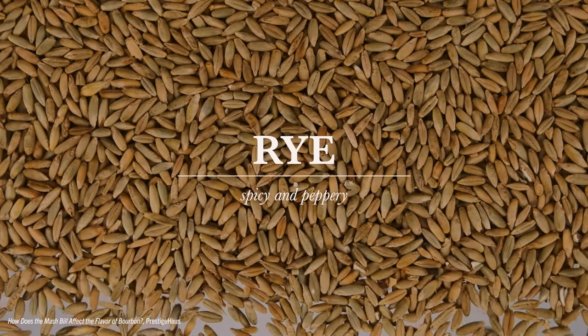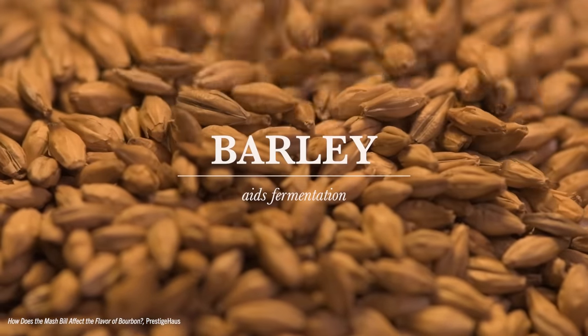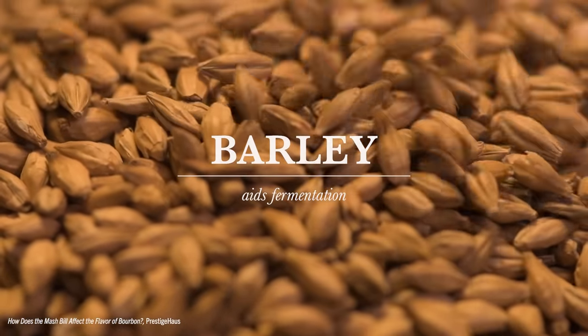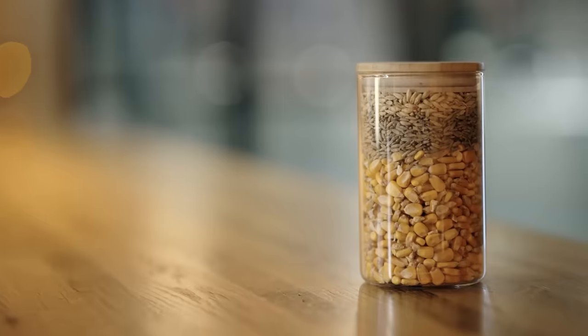A majority rye mash, on the other hand, results in a flourish that is spicy and peppery. Barley plays a different role — a small amount helps to convert starches to sugars, aiding in the spirit's extended fermentation process. You better make damn sure up front that you've got good, high-quality ingredients, or you're going to run into problems as you start to evaluate the liquid down the road. Is it the corn? Is it the water? If you can eliminate as many of those variables as you can, I think it's extremely important.